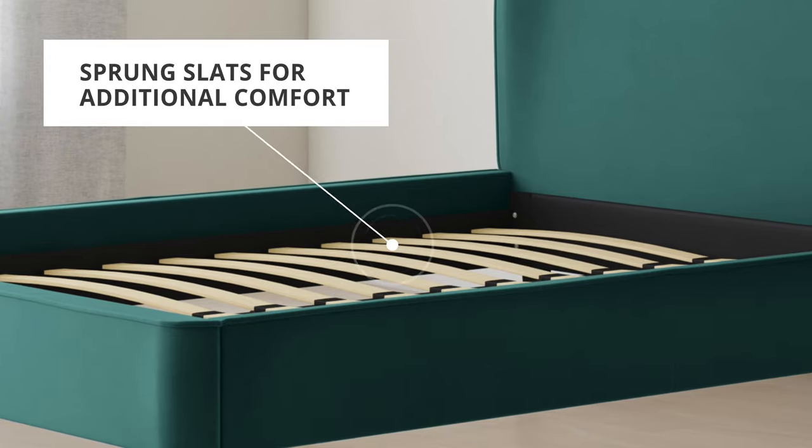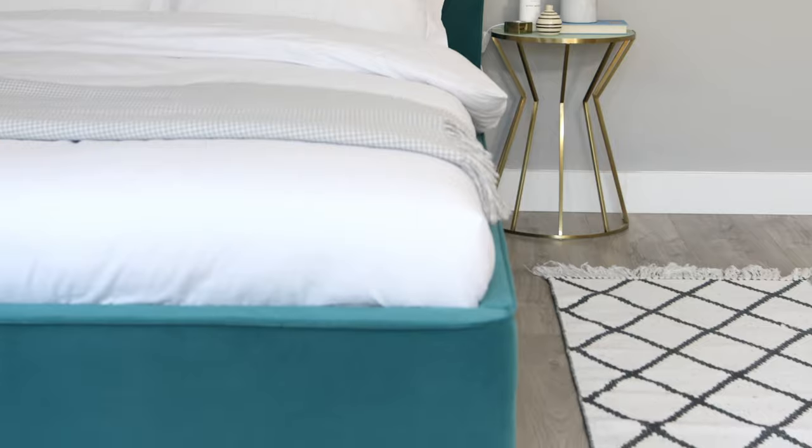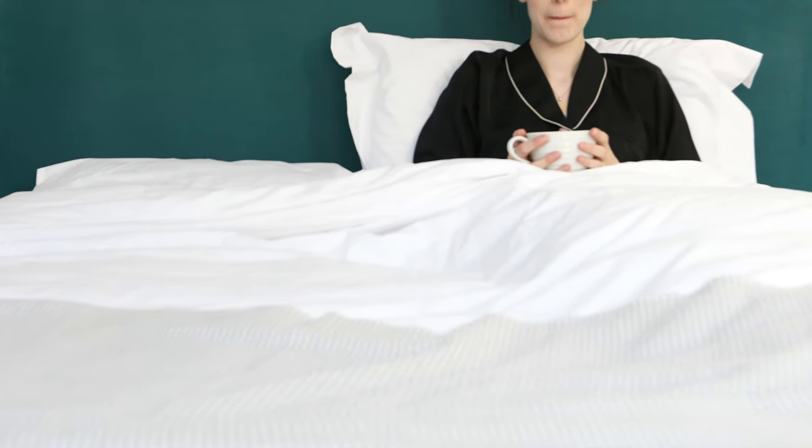The sprung slats work with your mattress to add additional comfort and spring. A harder base will reduce the comfort and bounce of the bed, regardless of your mattress, so by choosing sprung slats you get that extra level of comfort for a great night's sleep.